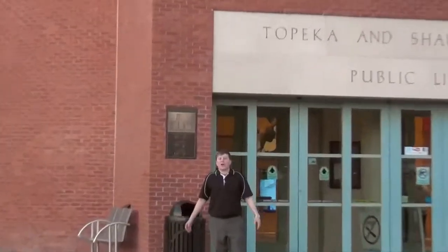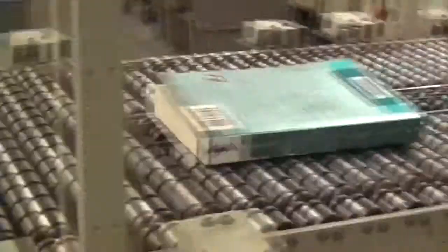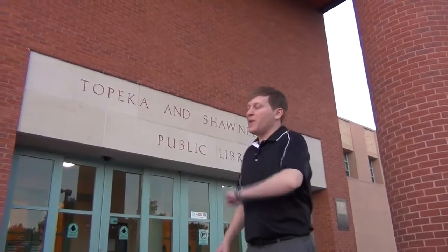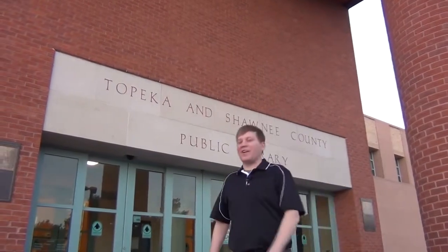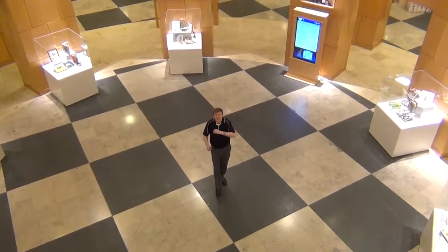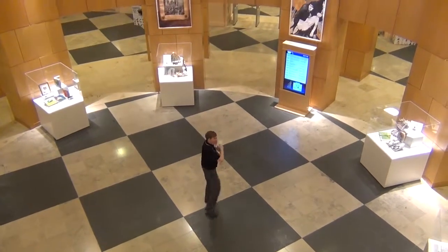I'm Chris Schultz with talkabouttopeka.com, and this is your Topeka and Shawnee County Public Library. We're standing in the entryway of one of the greatest resources for learning and information in all of Shawnee County. It's free and open seven days a week. Let's go check out everything cool they have to offer.